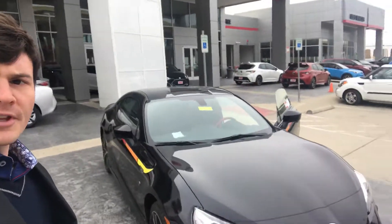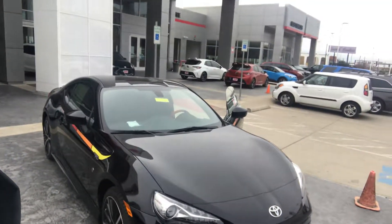Hi Antonia, this is Bradley over at Toyota of Dallas. I just want to send you a quick video to introduce myself and to show you one of the Toyota 86s I have in stock here.